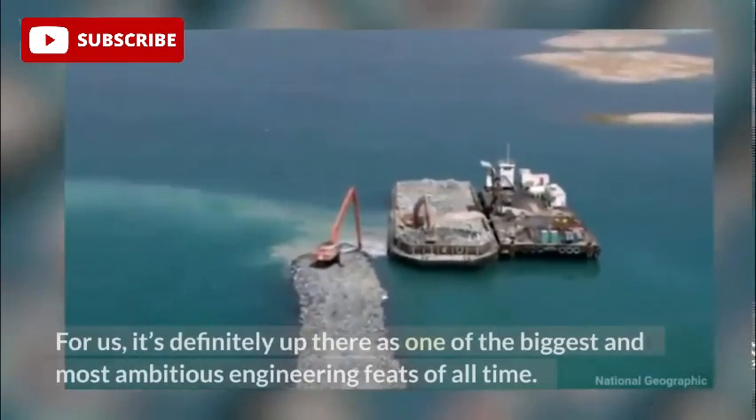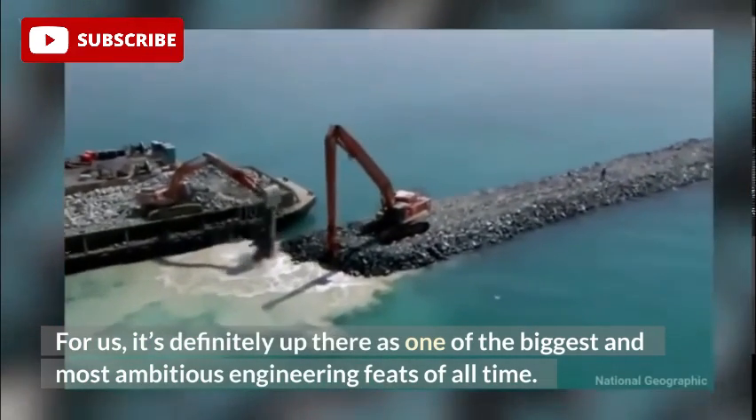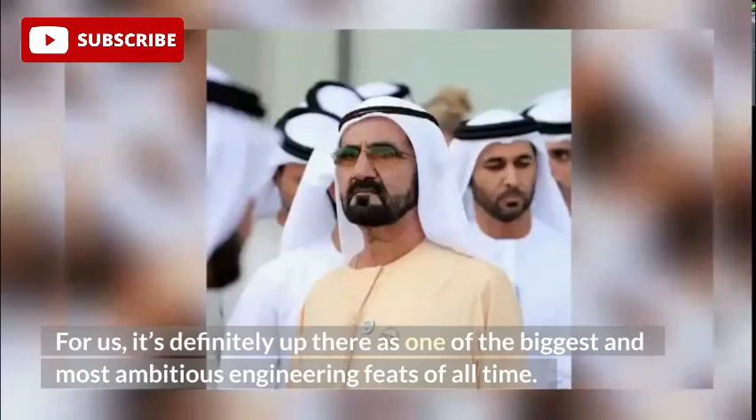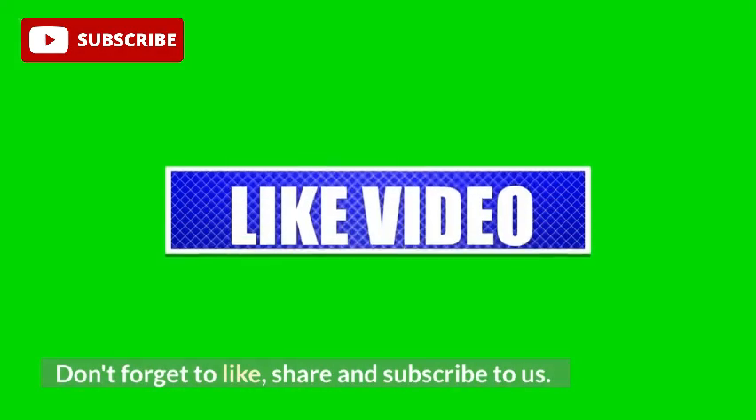For us, it's definitely up there as one of the biggest and most ambitious engineering feats of all time. Hope you have liked the video. Don't forget to like, share and subscribe to our channel.